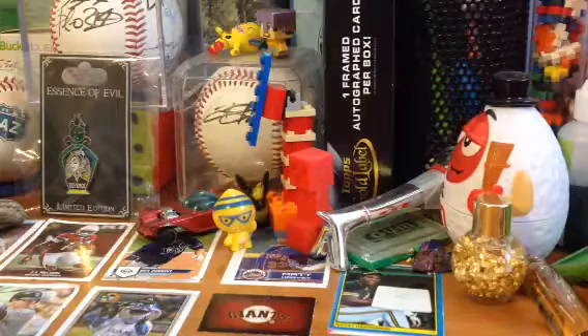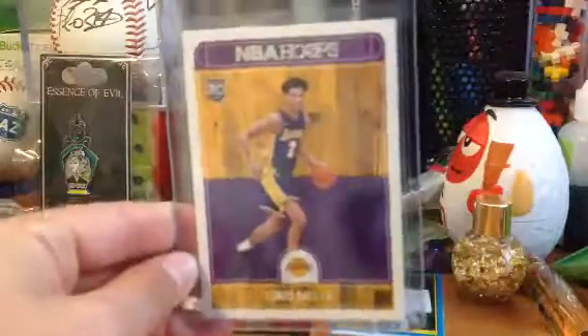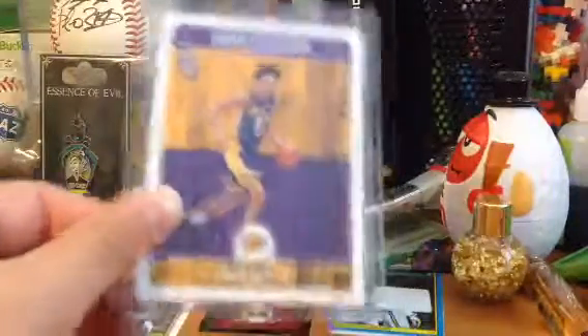Probably the best card I picked up — well, second best because I really liked the T206 — is a Lonzo Ball rookie. If he becomes the new Michael Jordan, this card will go up in value dramatically.